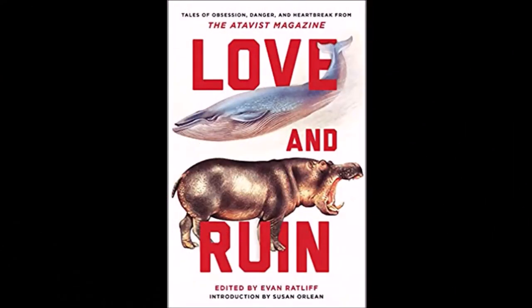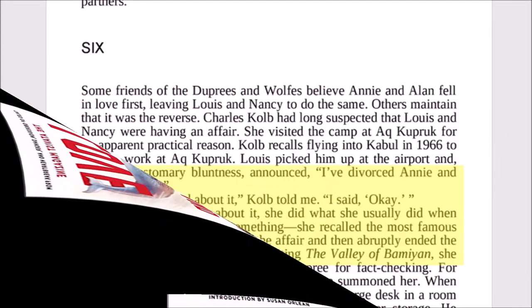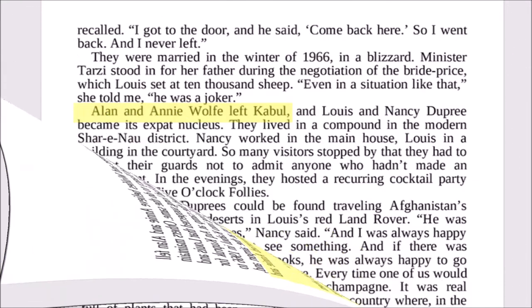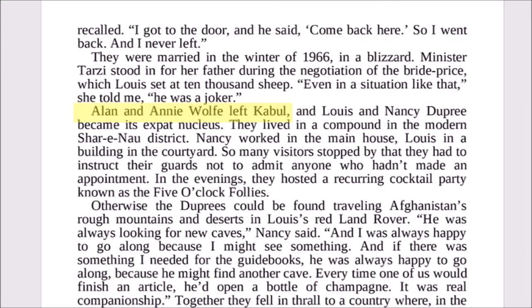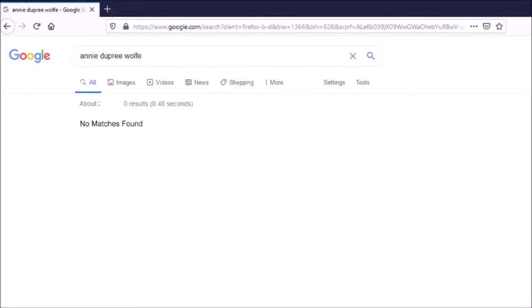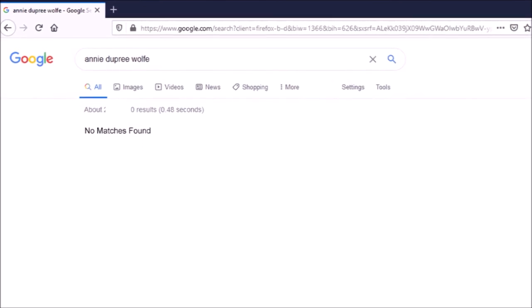In the book 'Love and Ruin: Tales of Obsession, Danger and Heartbreak,' this love quadrangle is mentioned. But when pushed, Louis Dupree only ever states that he divorced Annie and married Nancy, and Nancy refuses to talk about it. The book goes on to state that Alan and Annie left Kabul in 1963 — and that is when Annie Dupree Wolf, an artist and academic author, completely disappears from the Google universe. So what really happened to Annie Dupree?